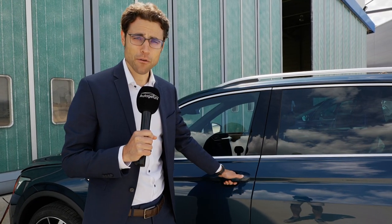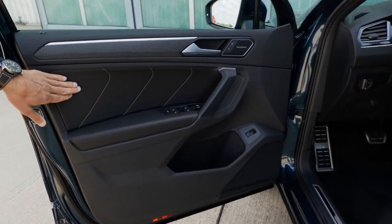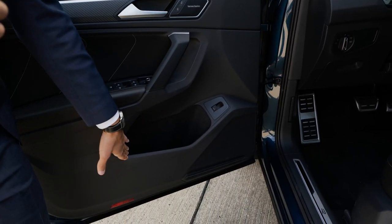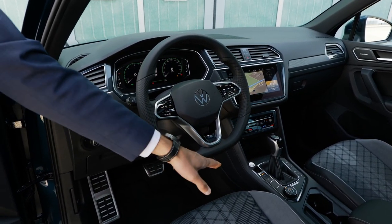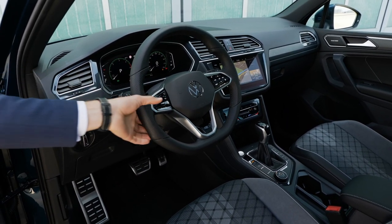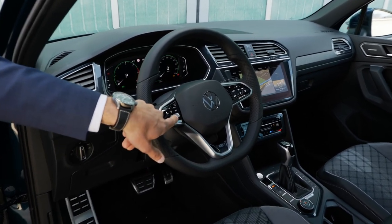Let's first check the interior of the R-Line, which is already quite special with the Tiguan facelift. Inside the door: sporty deco elements, leatherette inside, big door pocket still, and then the R-Line entry badge. Also a completely new steering wheel with perforated sides for the R-Line, flat bottom, illuminated buttons at the steering wheel with capacitive feedback. I like it more with real buttons — what's your take on that?